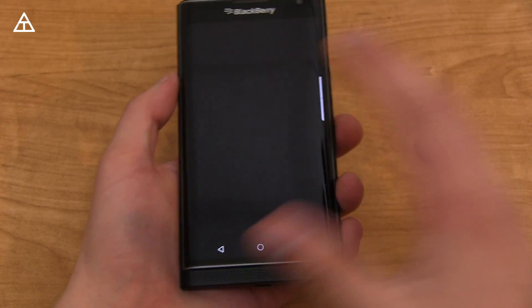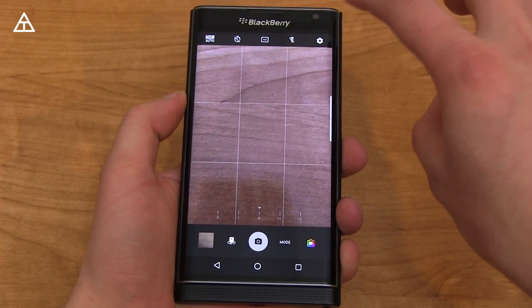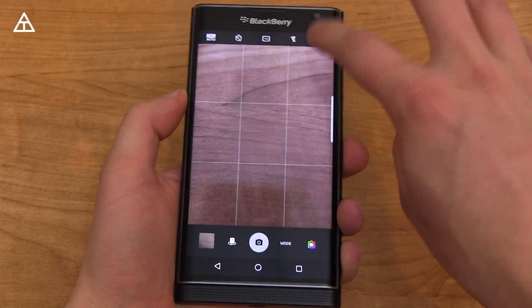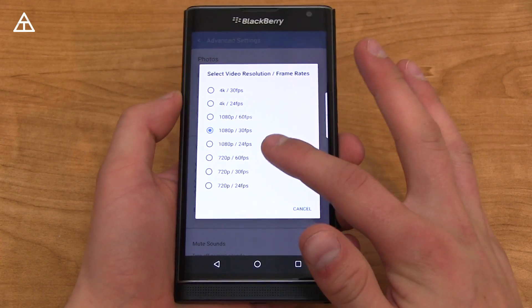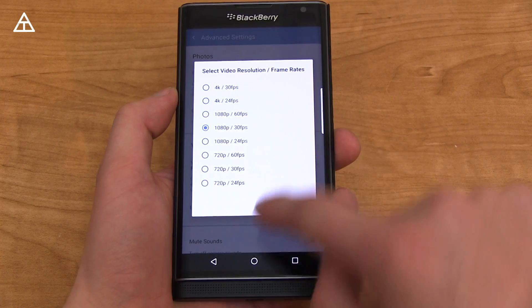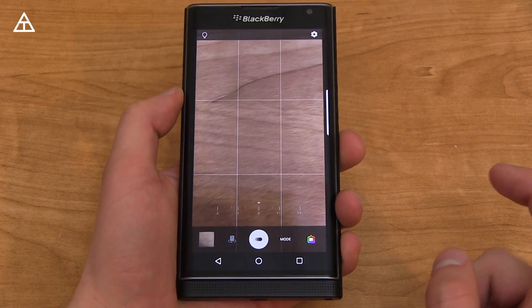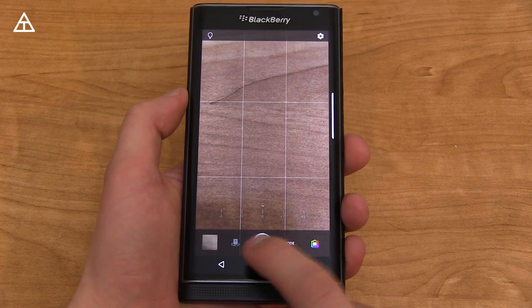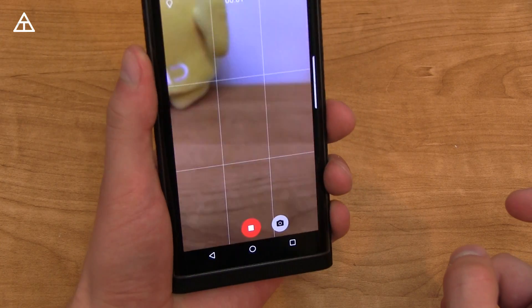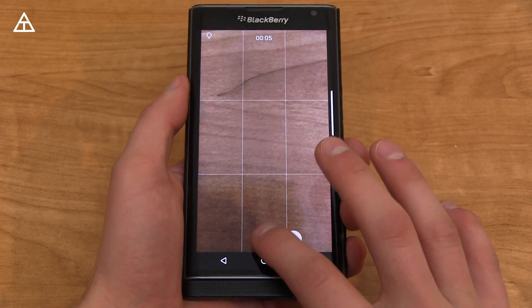The camera on the Priv got a bit of an update. It feels like it opens up a little bit quicker than before. The update it got is when recording video — jumping into settings, you can now shoot in 24 frames per second in 4K, 1080p, and 720p. Going back, there's a mode for slow-mo video where you can shoot at 120 frames per second in slow motion. At the moment, it does not support any audio when shooting in slow motion.